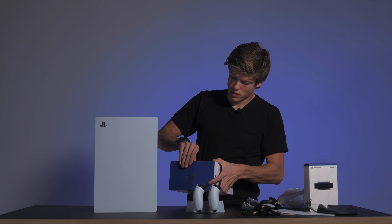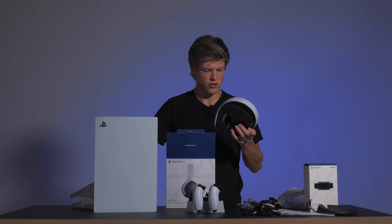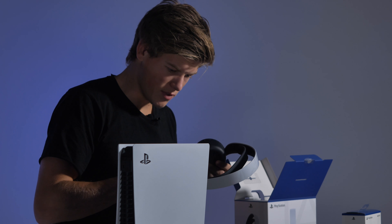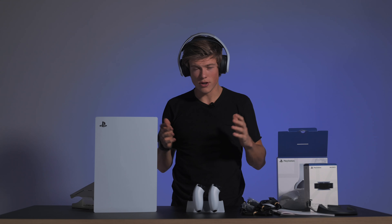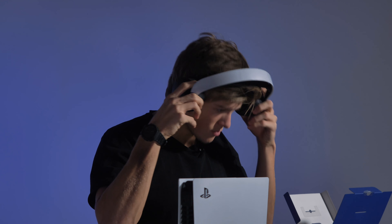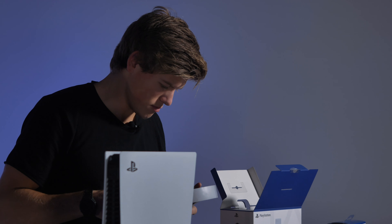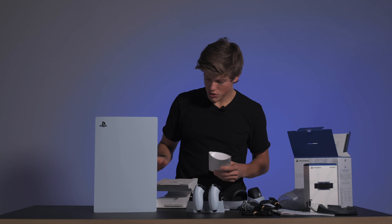Og så må vi jo se på det nye headsetet som Sony og PlayStation har kommet med. Her er det bare fint ut da – right and left. Dere aner ikke hvor deilig det sitter – det sitter faktisk helt sykt deilig. Det er jo definitivt trådløst. Da har vi den.